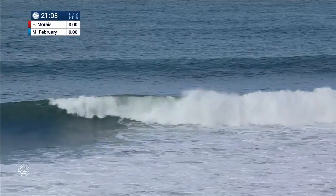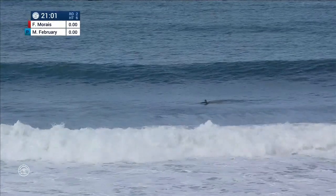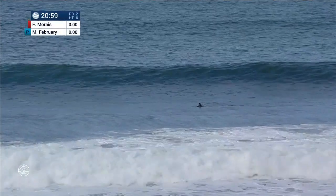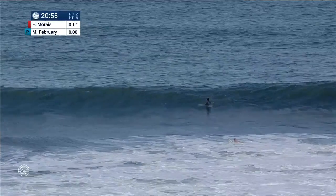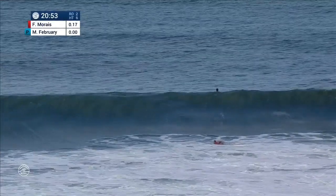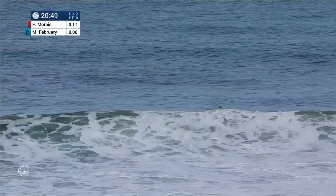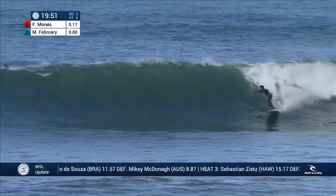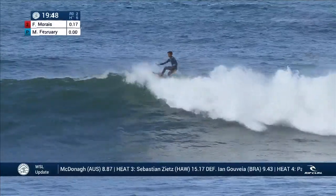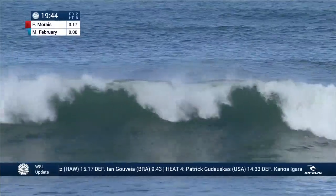Let's have a look at what's unfolding here. Frederico Morais just a little out of position there. Just remember what happened at the start of that last heat — we saw the same thing happen for Conor O'Leary. Took a wave, a little out of position. Priority handed over to Zeke Lau. In this instance it goes to Michael Febrey, and he's going to have that opportunity now to bank a big number using that priority.